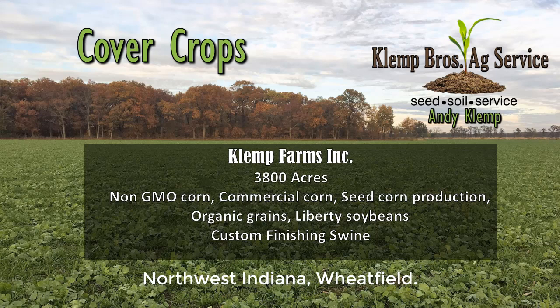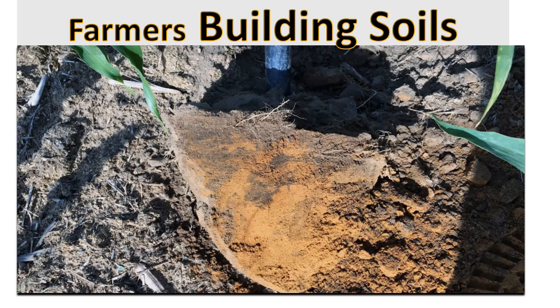We grow about 3,800 acres. We raise non-GMO corn, commercial corn, some seed corn production, organic grains, liberty soybeans, and we have a custom finishing swine operation.